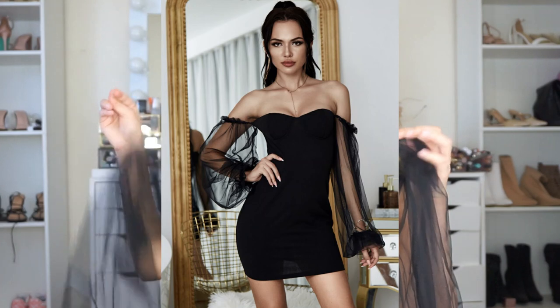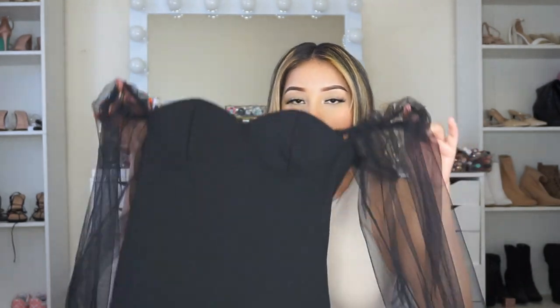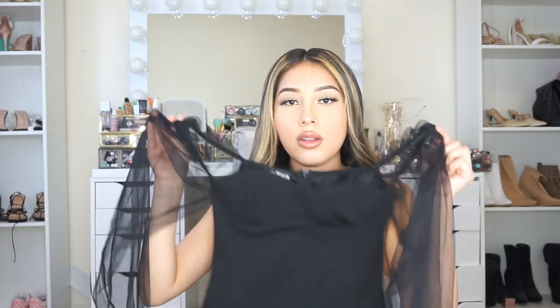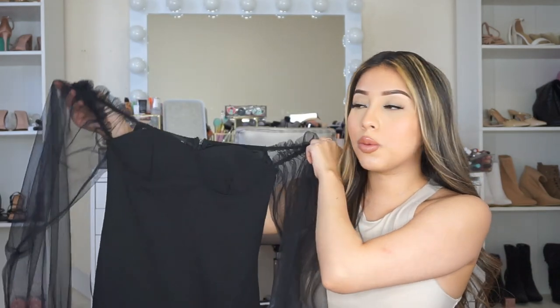Next I got this black dress. Wow, this one is so beautiful — look at it. It looks very elegant, very classy vibes. I love this dress so much. I can't wait to wear it. It just gives very dinner vibes. I love the sleeves — they're like see-through.